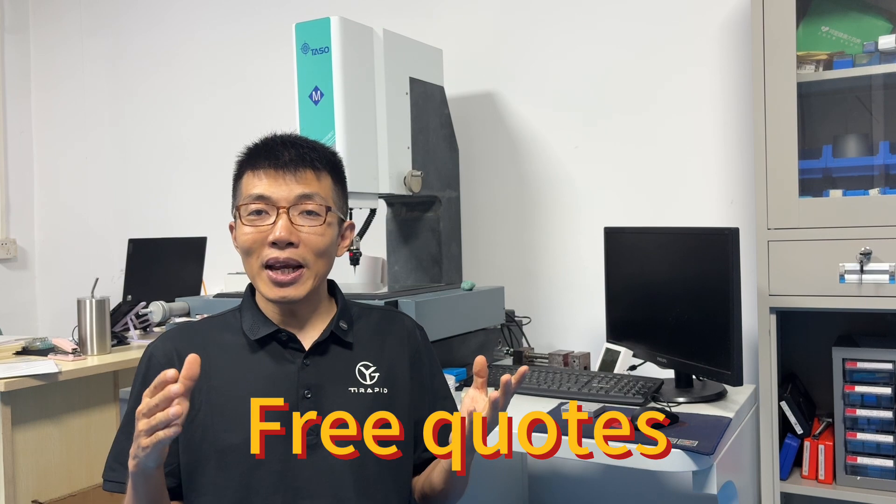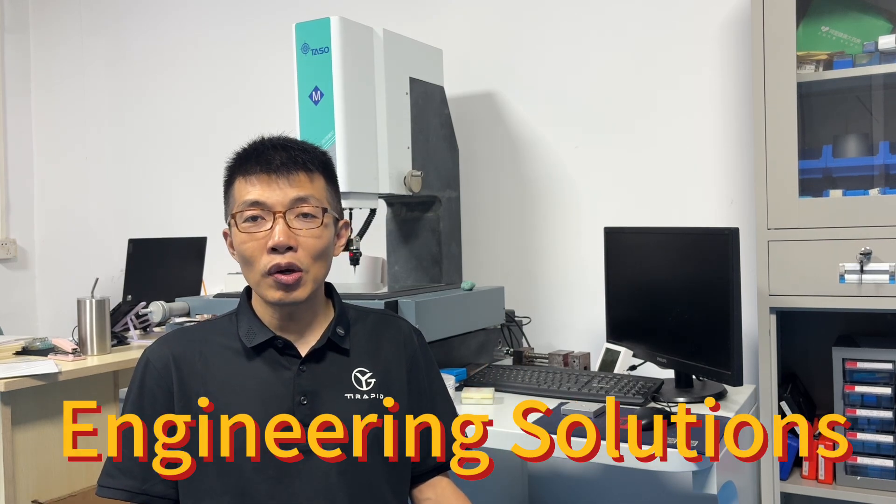Whether it's a tiny screw or a blade, it's been through quite a journey to get there. Need precision machining? We offer free design review, free quote, and engineering solutions. I'm Nick — thanks for watching. Like, subscribe, and we'll see you next time.